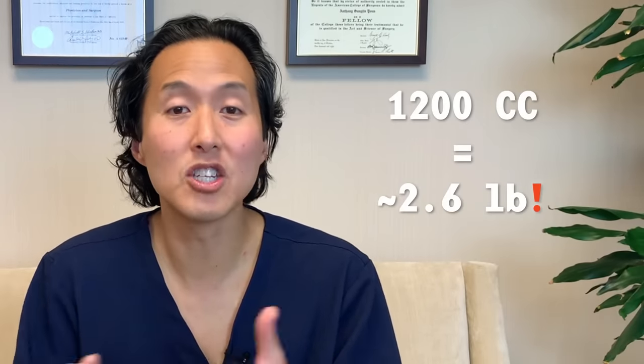I often do breast reduction surgeries where women come to me with excessively large breasts. Typically we remove anywhere from 500 grams to 2,000 grams, and patients find such relief in their back, neck, and shoulder pain. Now consider this woman where she added 1,200 cc's into each breast — that's more than I remove in most of my breast reduction surgeries. So I'm not surprised she's having back, neck, and shoulder pain. We can take them all out, put a new pair in, and do some kind of lifting procedure, which means scars.